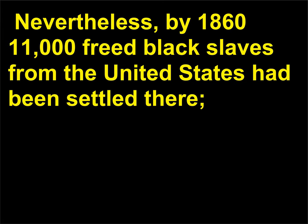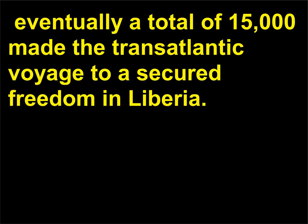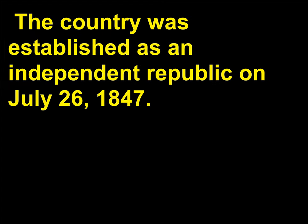Nevertheless, by 1860, 11,000 freed Black slaves from the United States had been settled there. Eventually a total of 15,000 made the transatlantic voyage to a secured freedom in Liberia. The country was established as an independent republic on July 26, 1847.